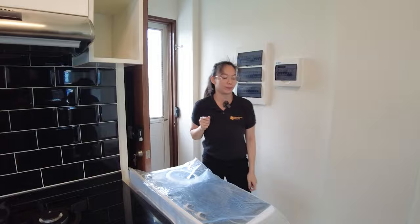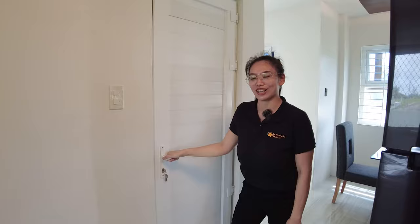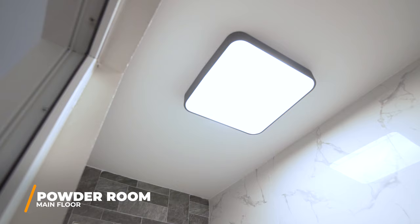This is your powder room. This is a UPVC door. The advantage of this is that it's not noisy — you can't slam it. You have a wash basin, a water closet, and a window here. The light is very nice.